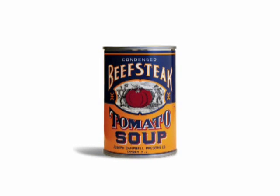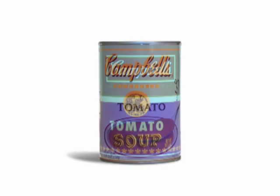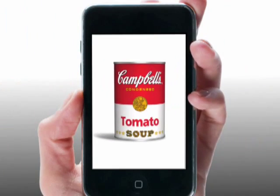Campbell's Condensed Soup has been around over a century. Everyone in America has tried it, and they think they know all there is to know about it. We needed to get people to look at Campbell's in a whole new way. So what better way to reach them than with a whole new kind of advertising?